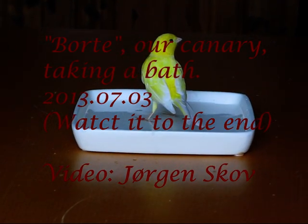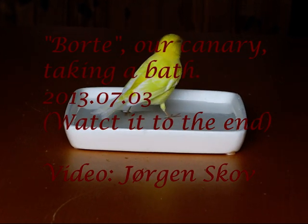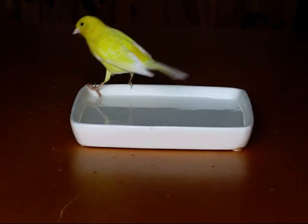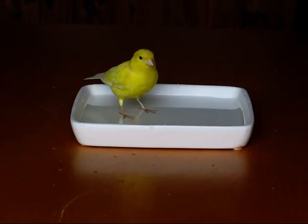Beautiful cars. Discovery World celebrates classic cars of every shape, size, and make in World in Motion. Monday to Friday at 4.35 on Discovery World.